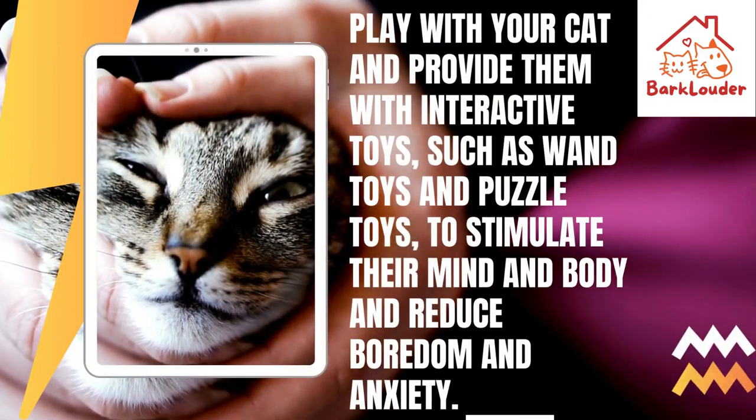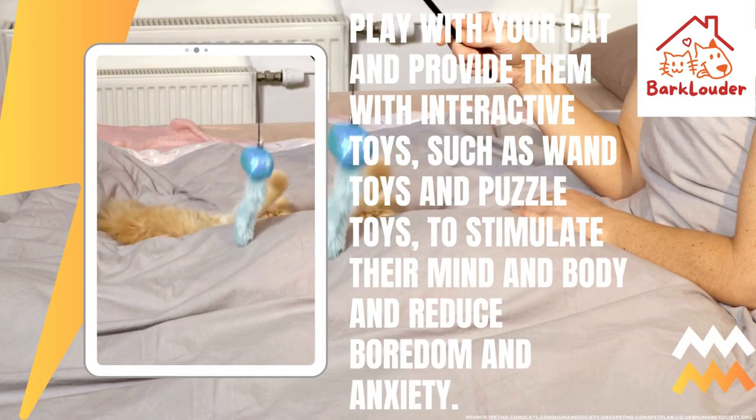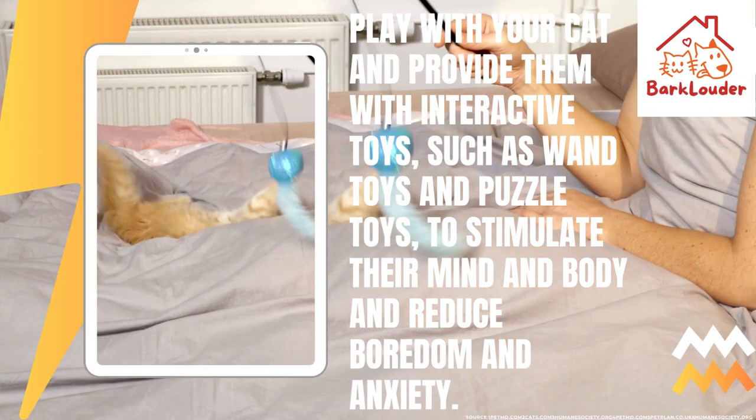Play with your cat and provide them with interactive toys, such as wand toys and puzzle toys, to stimulate their mind and body and reduce boredom and anxiety.